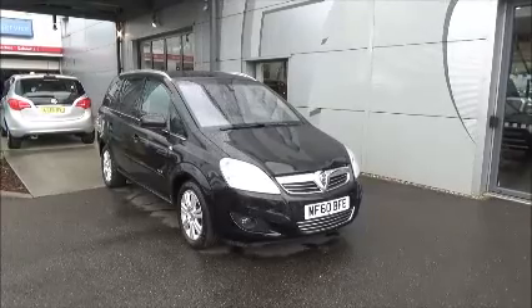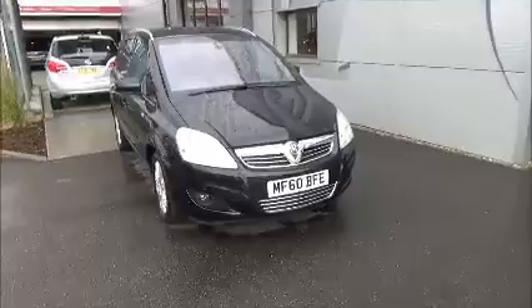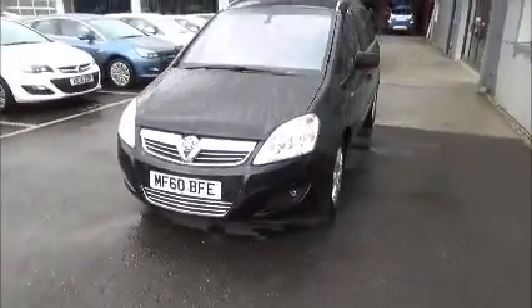We also offer five days free insurance and a minimum of nine months MOT. As you can see, the car is on a 60 plate, registered in September 2010.